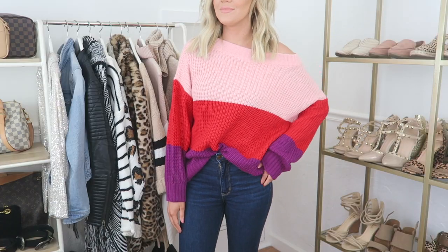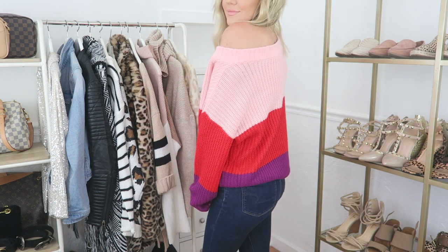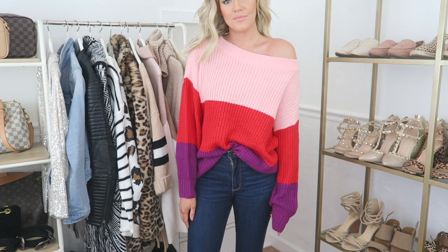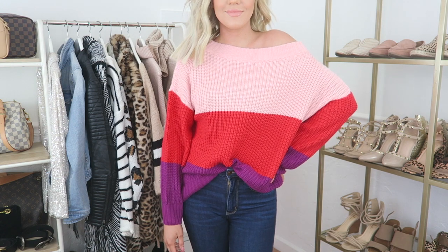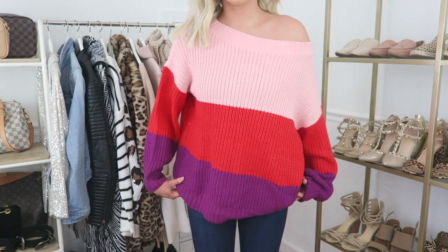This next piece has to be one of my favorite pieces that I've purchased. It's a beautiful color block sweatshirt and the neckline is made to be worn off the shoulders and it stays in place. It's a baggier fit so I purchased my normal size small and I love how it can be worn tucked into the bottoms I'm wearing or worn baggy with leggings.